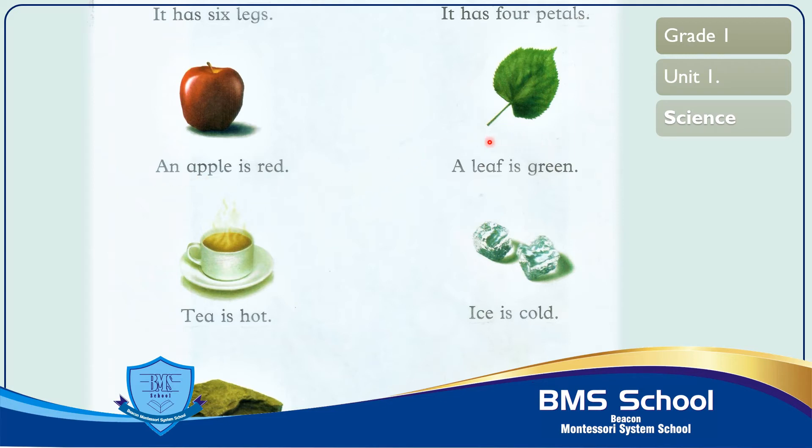The next picture is of a leaf. A leaf is also part of a tree. Trees also need air, water and sunlight to stay alive. This is a green leaf. Now read with me: L-E-A-F leaf, I-S is, G-R-E-E-N green. A leaf is green.